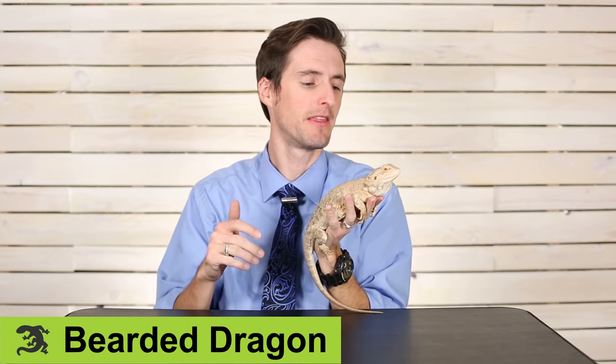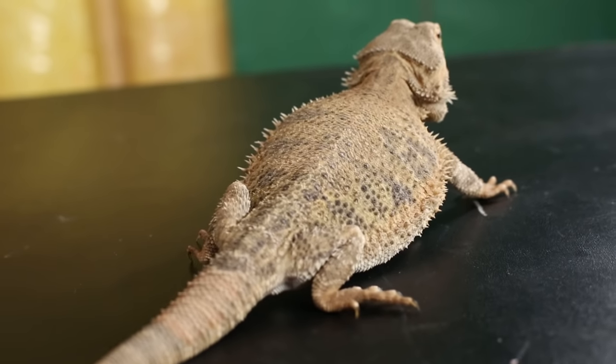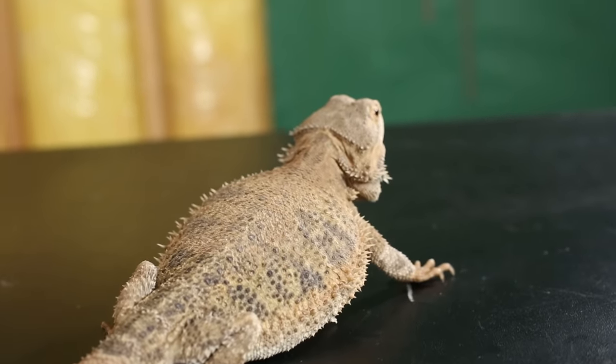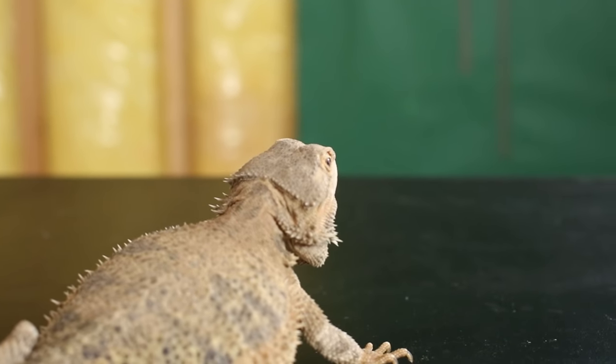This is the bearded dragon, and of the lizards that we're looking at, it's probably the best one for handling. For one thing, they're a lot bigger and more robust than some of the other lizards. You could hand this over to a small child, and as long as they don't squeeze it too hard or pull on it, it's going to be okay. They're just a little bit tougher, a little more solid — excellent little lizards.